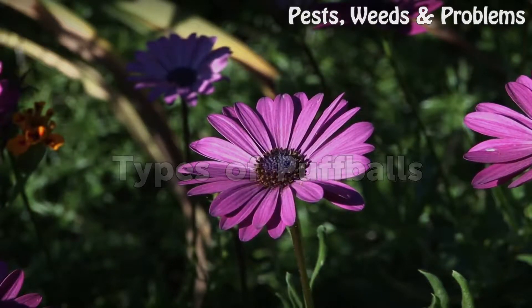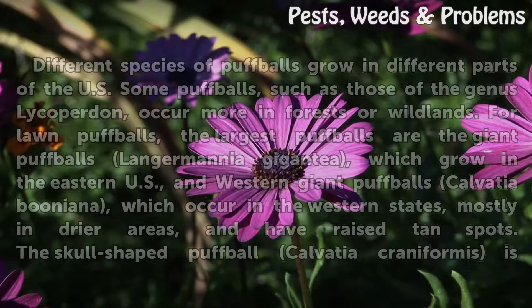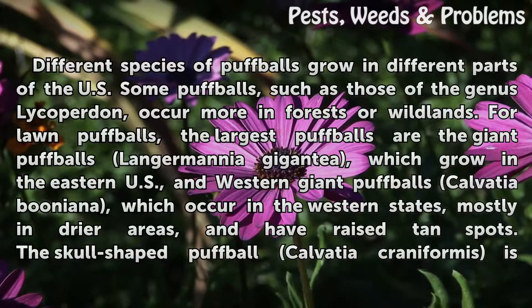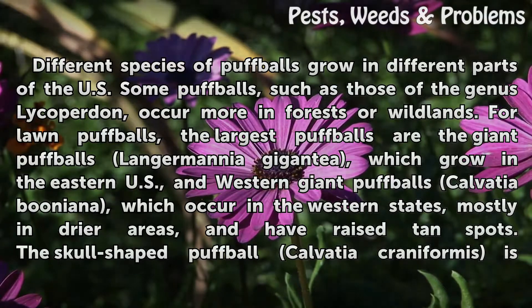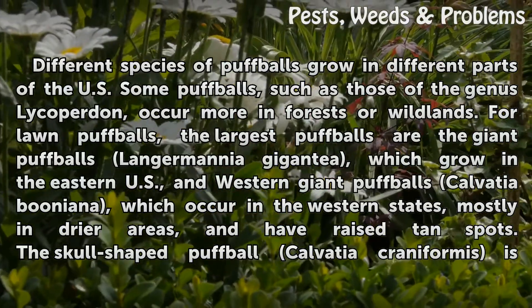Different species of puffballs grow in different parts of the U.S. Some puffballs, such as those of the genus Lycoperdon, occur more in forests or wildlands. For lawn puffballs, several distinct species can be identified.